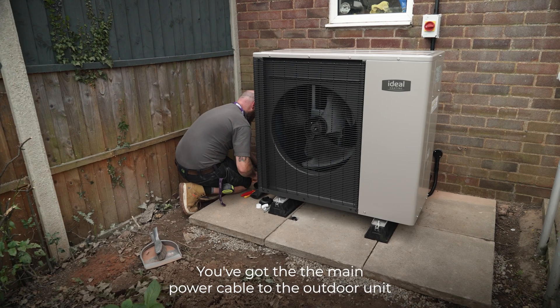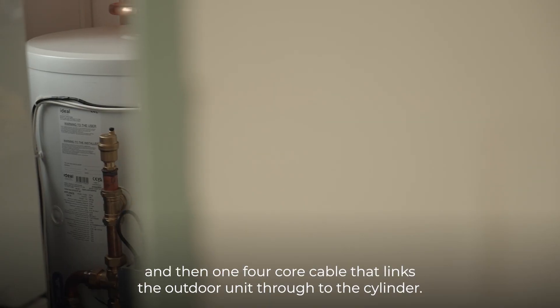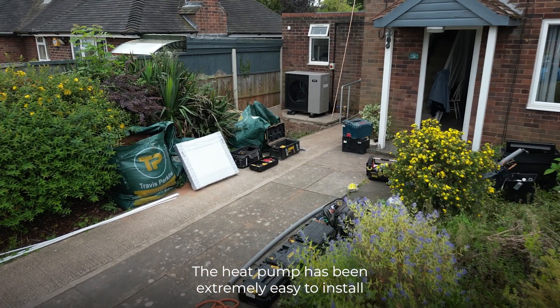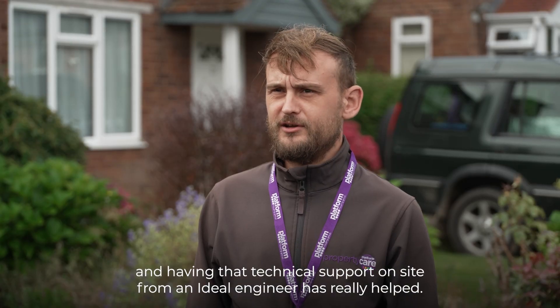Installation is easy — you've got the main power cable to the outdoor unit and then one four-core cable that links the outdoor unit through to the cylinder, so very easy to install and commission. The heat pump's been extremely easy to install, and having that technical support on site from an Ideal engineer has really helped.